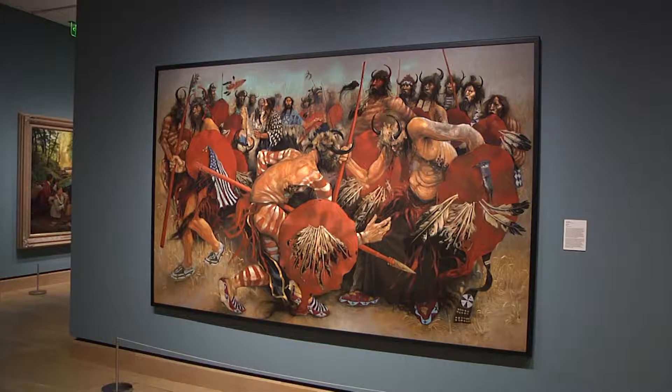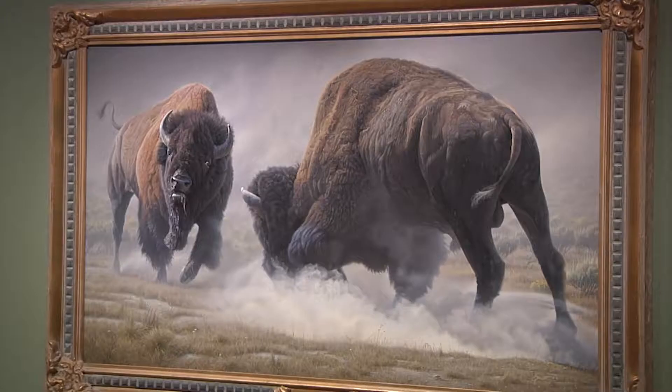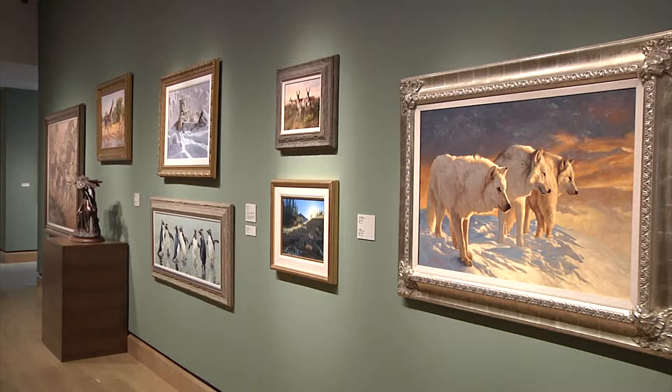It was a great challenge to determine what art was going to move to the museum. With over 3,000 works in the collection, I was tasked with working with Mr. James to select the few hundred that are on display here.